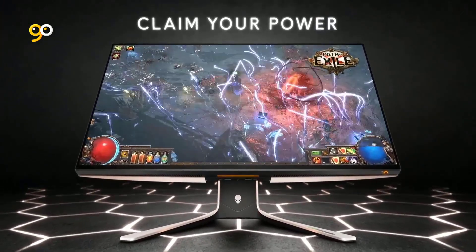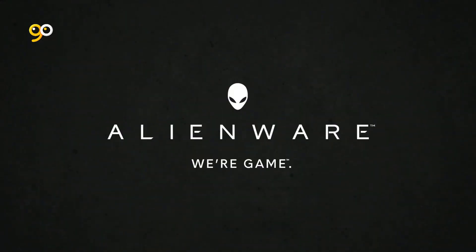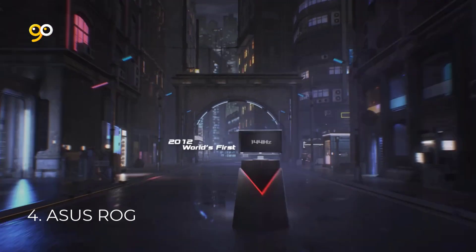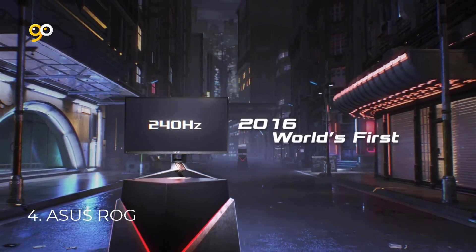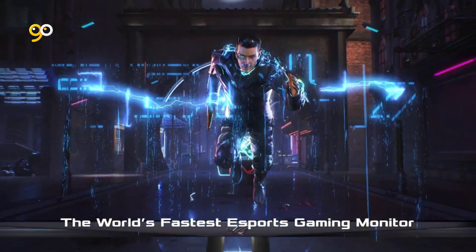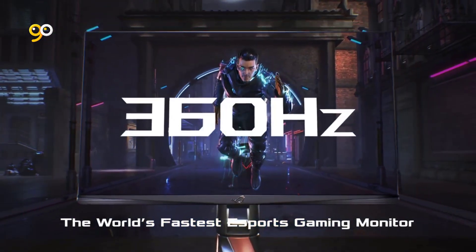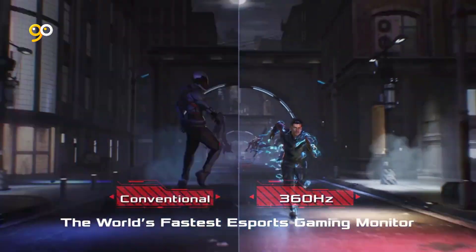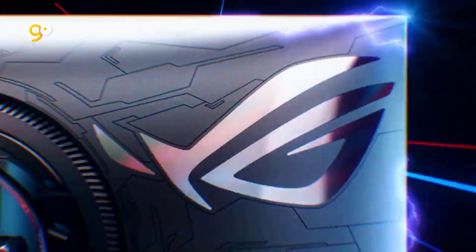Number four: ASUS ROG. A 24.5-inch Full HD 1920×1080 Fast IPS panel in the world's first 360Hz gaming monitor. ASUS Fast IPS technology enables a one-millisecond GTG response time for sharp gaming visuals with high frame rates.